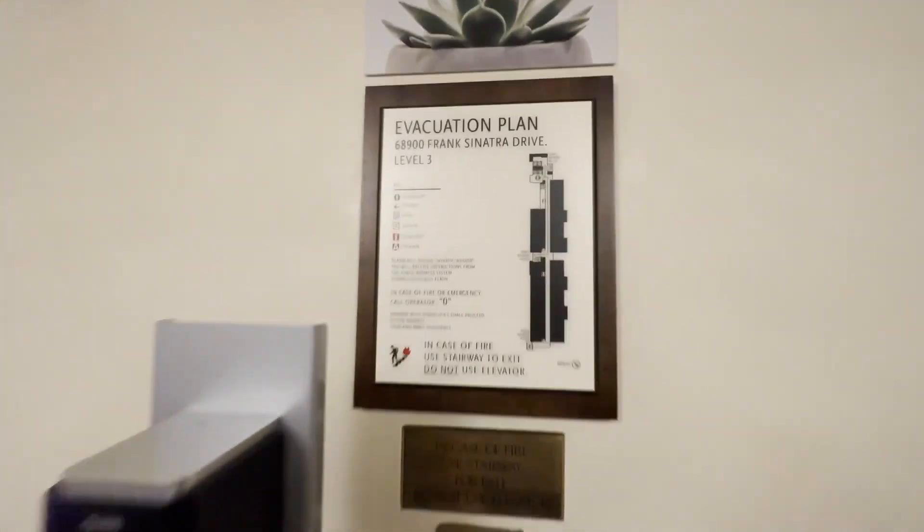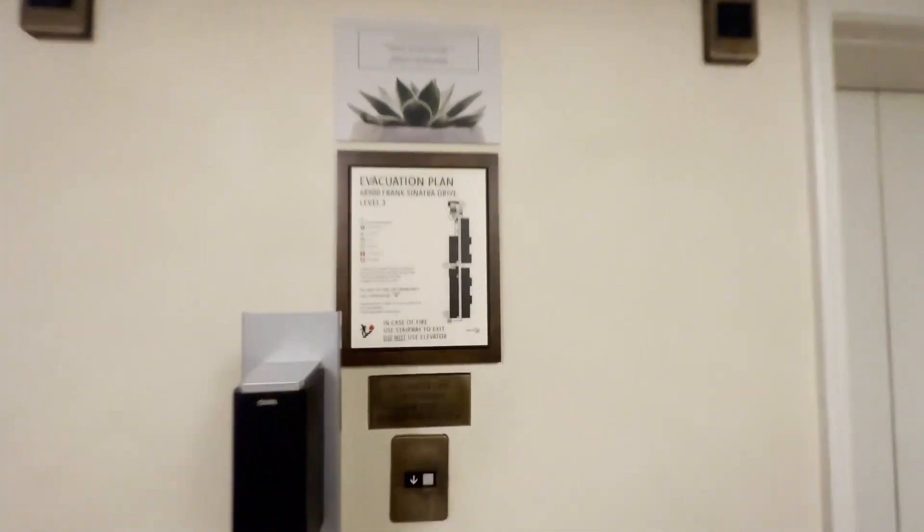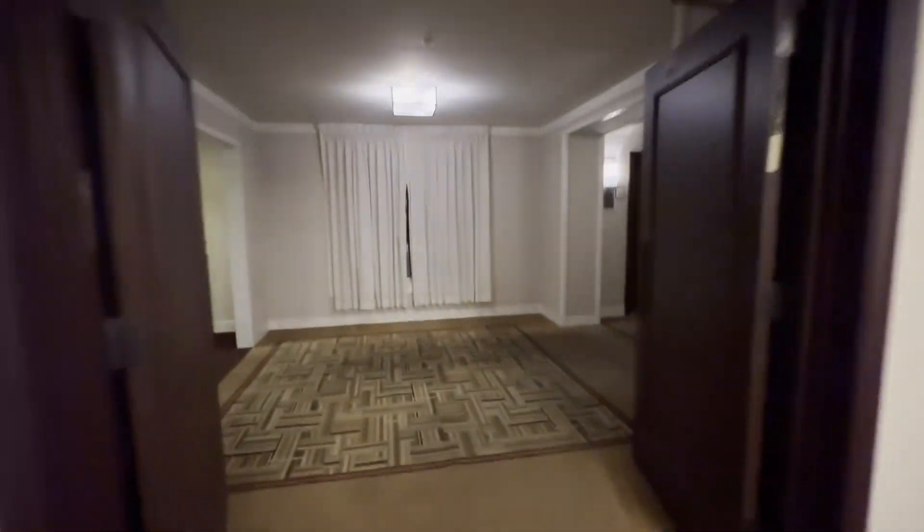Alright, so we're at the Ritz-Carlton in Rancho Mirage, and we're at these elevators. We're not going to ride these, we're going to ride the service elevators. They're back here. So let's ride them.